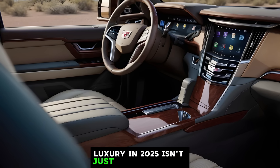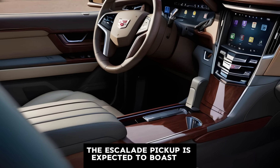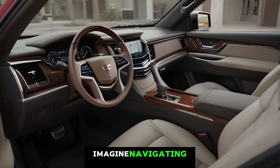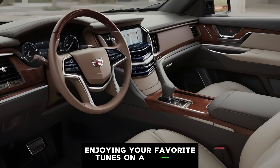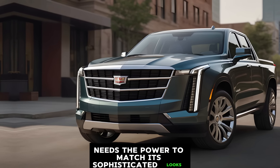Luxury in 2025 isn't just about comfort — it's about seamless integration of technology. The Escalade pickup is expected to boast a cutting-edge infotainment system with a massive panoramic OLED display. Imagine navigating uncharted territories with the latest GPS technology or enjoying your favorite tunes on a premium sound system that rivals a concert hall. A luxury truck needs the power to match its sophisticated looks.